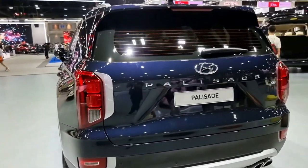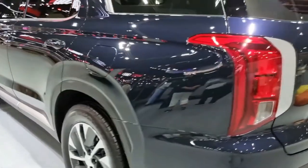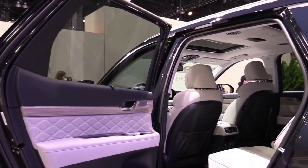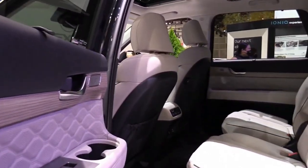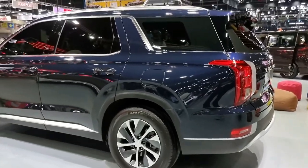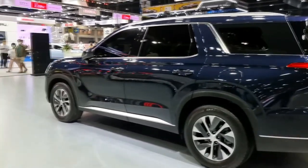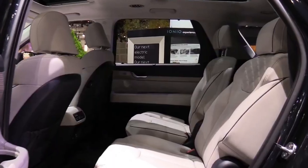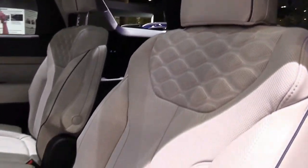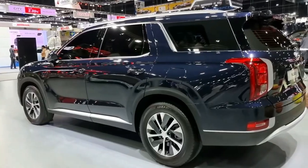Interior, comfort, and cargo: There's room for up to eight passengers in the SE and SEL trims, and seven in the Limited and Calligraphy, with plenty of space in all three rows. The second row features a one-touch button to move the seat forward for easy access to the third row. Road noise is suppressed; however, a noticeable amount of wind noise penetrates the doors. With the second- and third-row seats folded — power operation is optional on the SE and standard on the Limited — cargo volume behind the front seats is 86 cubic feet, which fit 33 carry-on suitcases in testing.